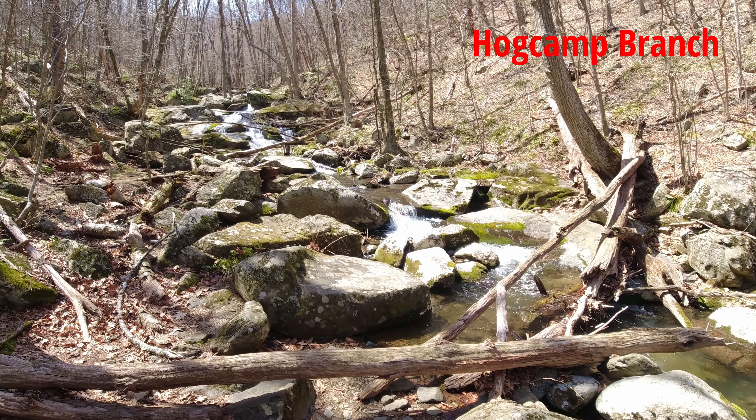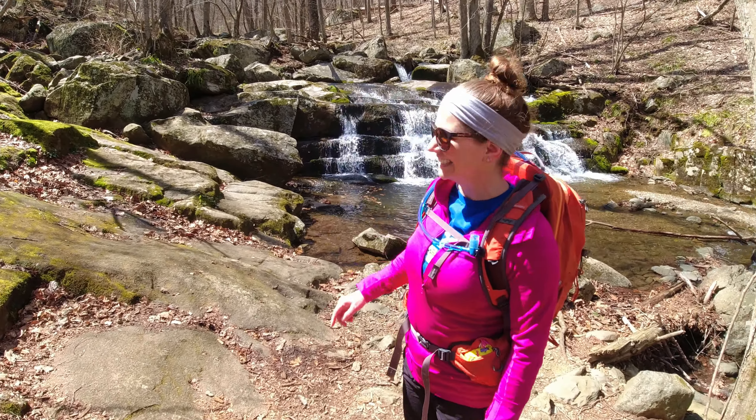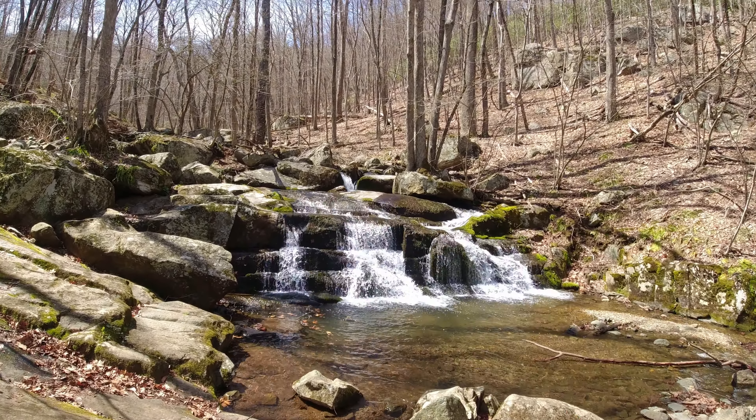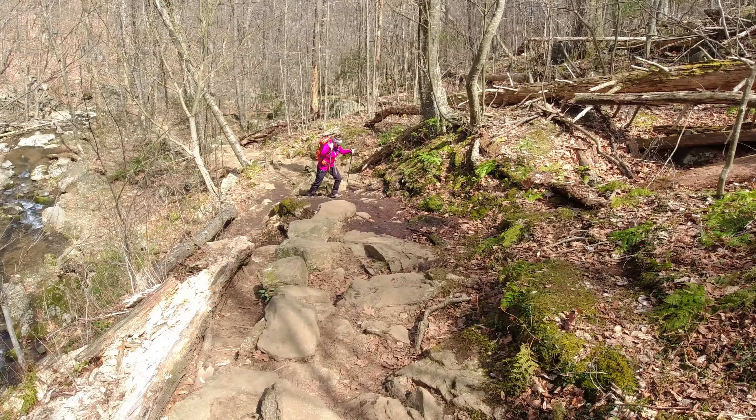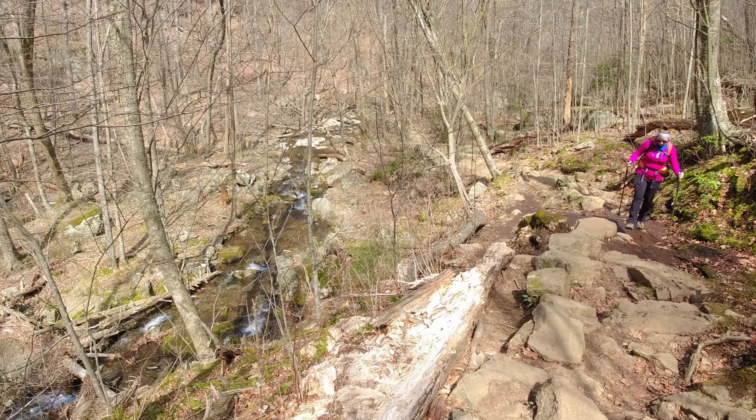Cascades for days. This next mile or so along the Hog Camp Branch was definitely my favorite part of the hike. It was just beautiful. We got to start moving again — we keep stopping every 10 feet to take a picture. There's so much going on here.